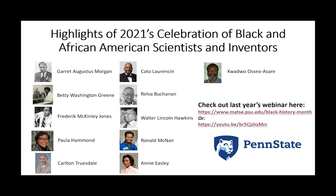Carlton Trusdale did a lot of work on ion exchange of alkali-free glasses, particularly for chemical strengthening. Cato Lorenzen is basically the pioneer of regenerative engineering — a lot of work on tissue printing and development of artificial tissues. Rava Buchanan is a pioneer in electro-ceramics who has written many seminal textbooks on electro-ceramics and crystal chemistry. Walter Lincoln Hawkins invented plastic insulation for telephone wires, which was critical for the widespread use of communications.